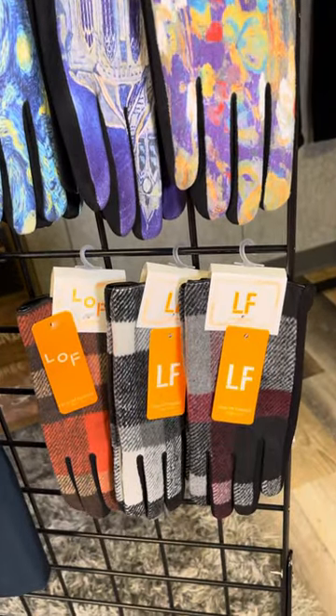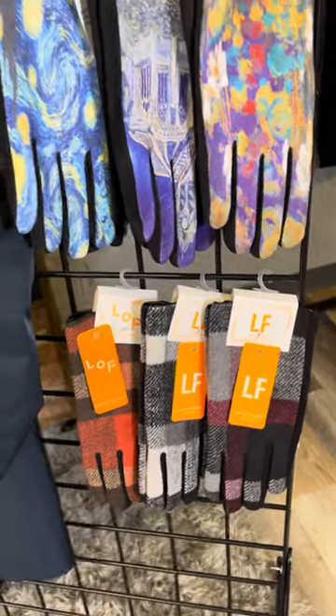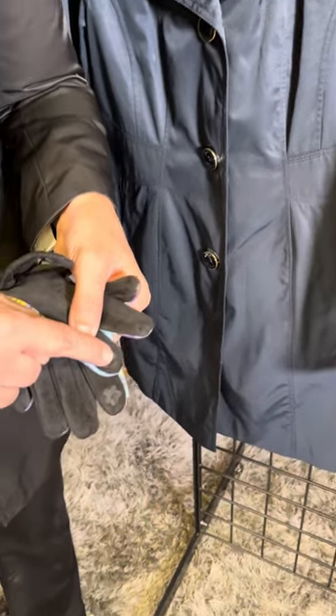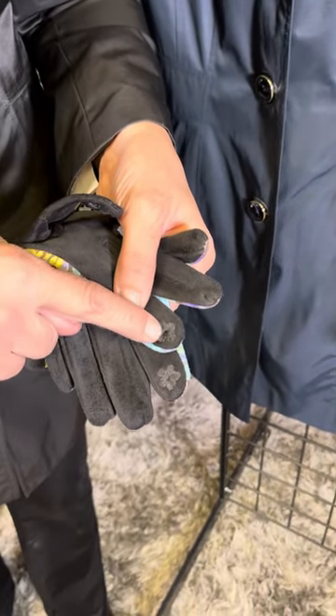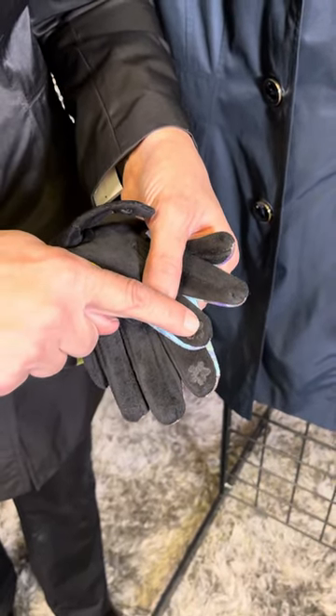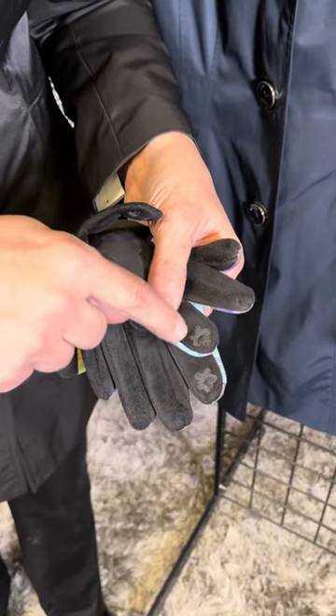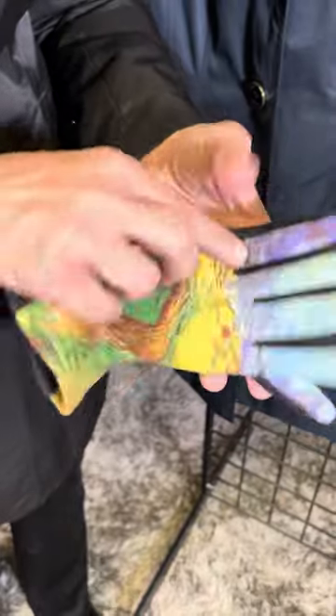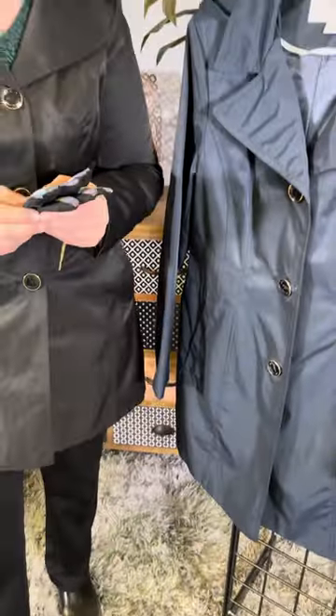On the inside here, what this company has done is sewn a little flower on your pointer fingers. That is a touch pad so you can use your phone with your gloves on. Keep your fingers toasty warm — but text and call all you want.